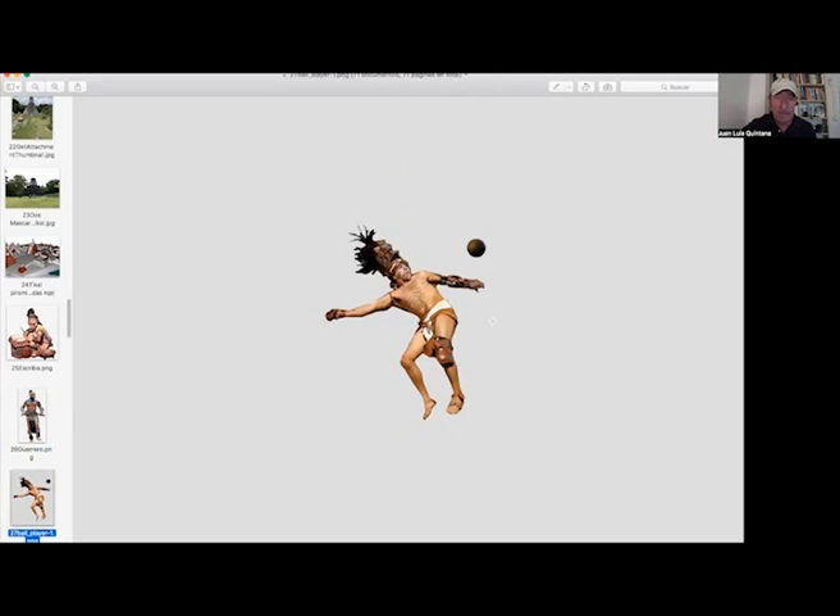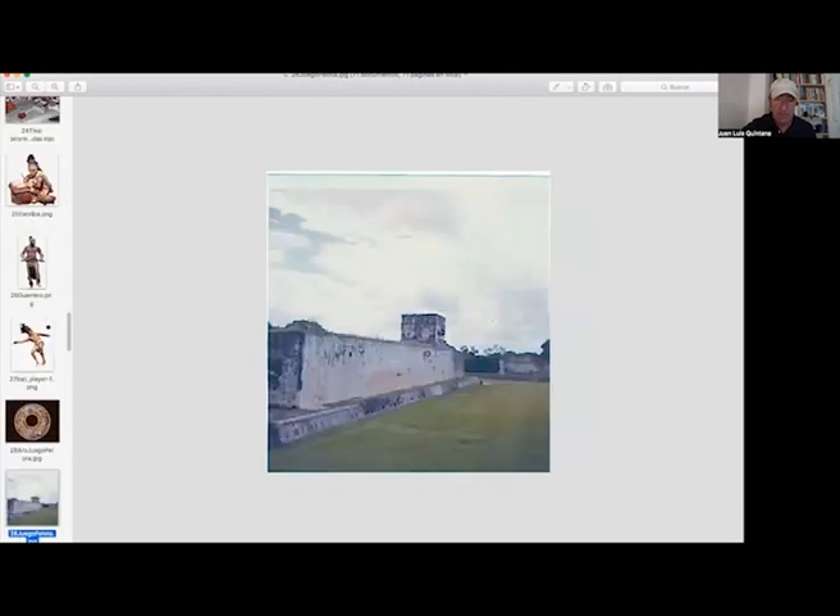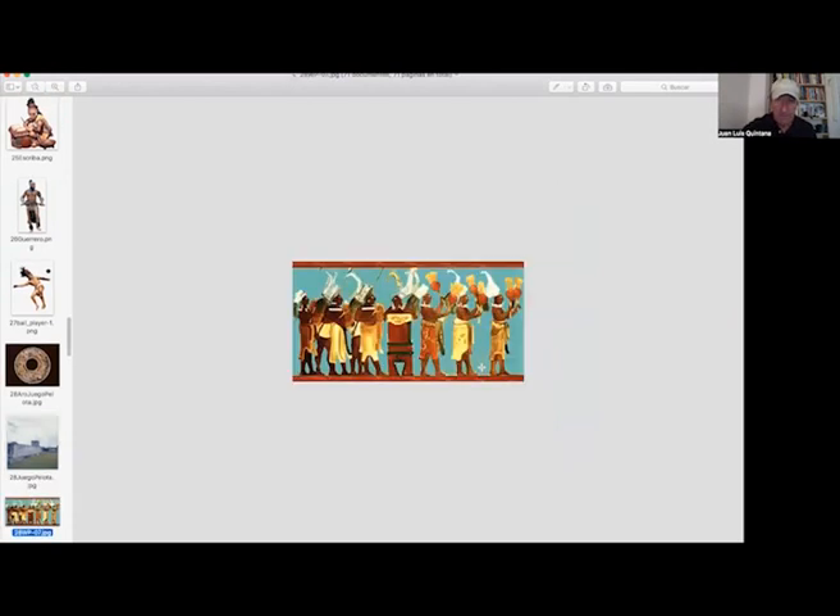This is the ball player. They had to hit the ball with the arms, the knees, the shoulders, and the ball had to pass through a stone circle. This is the game and the field of the game. You can see in the distance this stone circle.